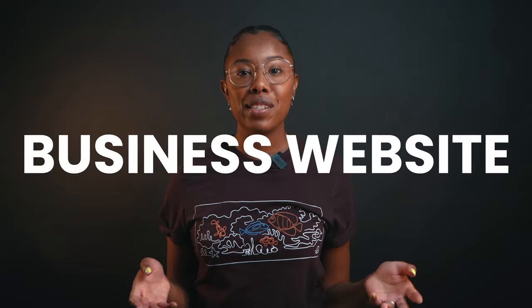The final thing you'll need is a business website. Ideally, your website would come first, but we know from experience that ours didn't. Sometimes you need to grind it out and build your customer list before you have the money and time to invest in a website.